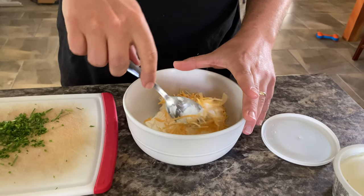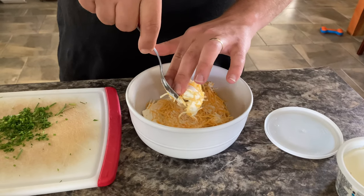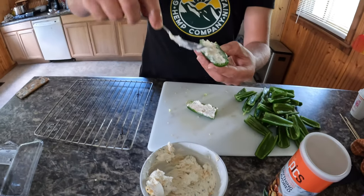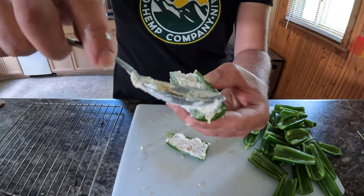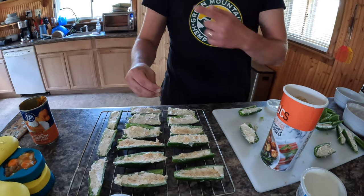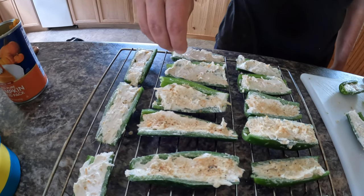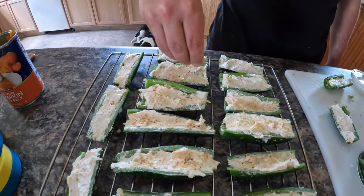Put our shredded cheddar on top. Yeah, we have a lot of jalapeños to fill so we're going to need a lot more than this. This is how the filling looks and Shawn is filling the jalapeños. After you cut your jalapeños in half, just fill them up with the cream cheese filling like that. Now we're at the final stages — preheated the oven to 400 degrees and we're putting some breadcrumbs on top of the cheese filling as the final touch.